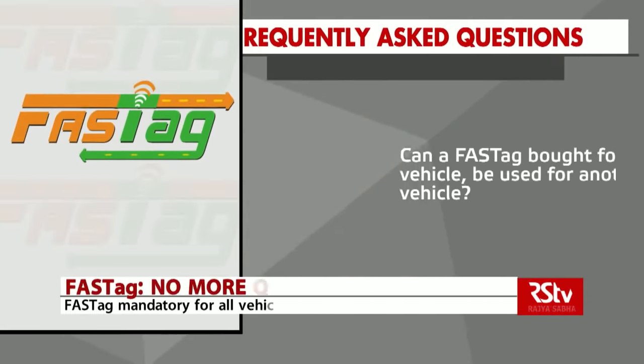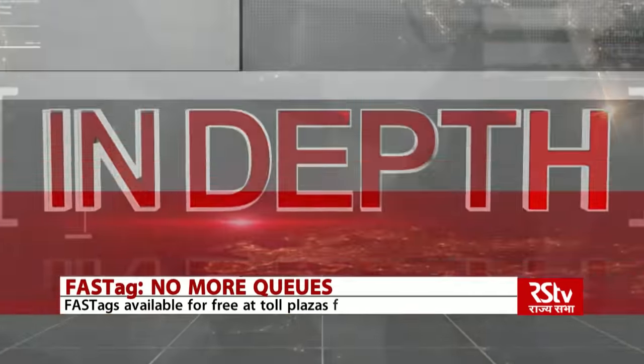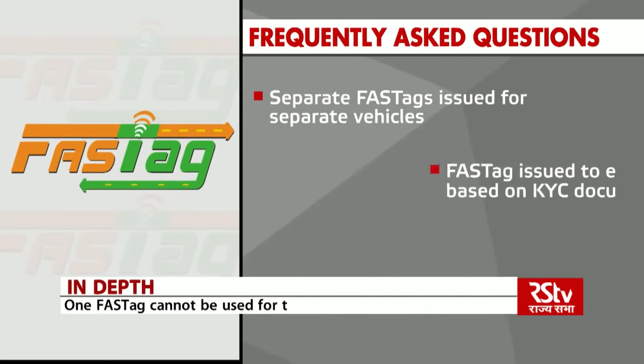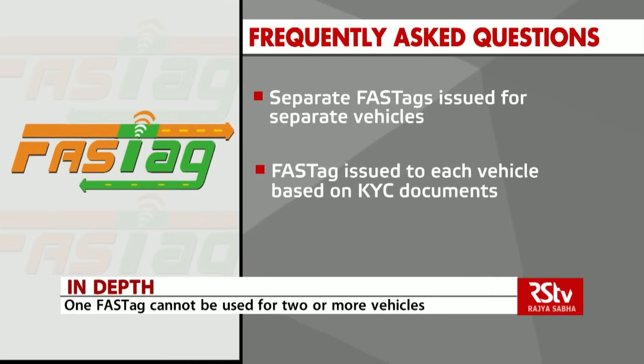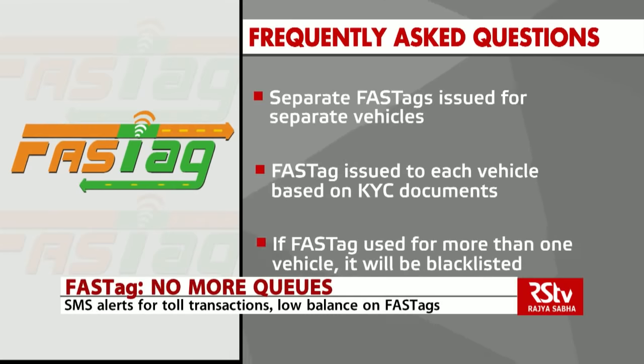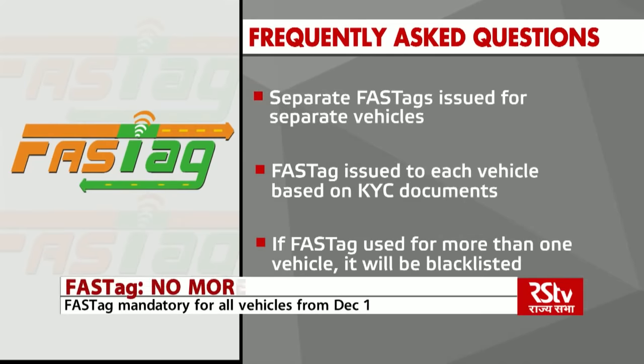Can a FASTag bought for one vehicle be used for another vehicle? Separate FASTags are issued for separate vehicles. FASTag is issued to each vehicle based on KYC documents submitted. If a FASTag bought for one car is used for a truck, then such a FASTag shall get blacklisted, resulting in denial of vehicle passage from FASTag lanes on all toll plazas.